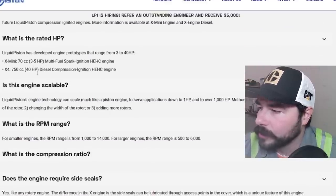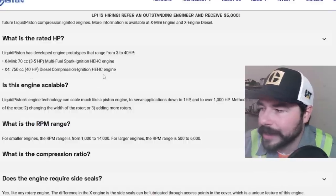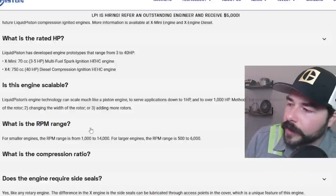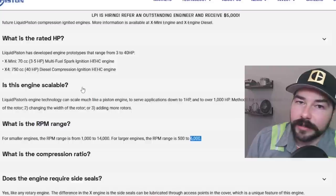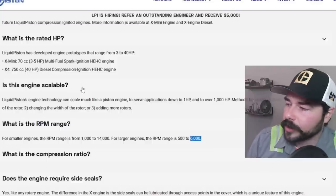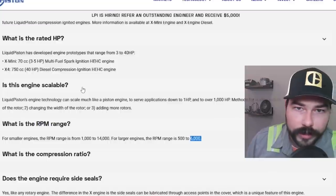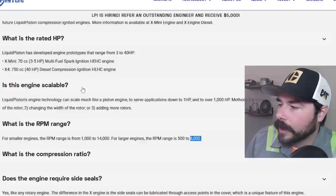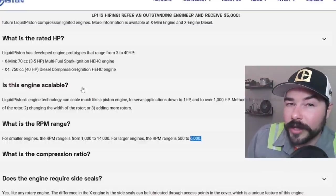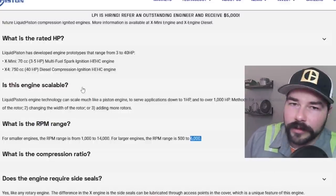What is the rated horsepower? Of the two engines they mostly work with, they have the X-Mini at 3 to 5 horsepower, and the 40 horsepower diesel compression ignition engine. What is the RPM range? For the larger engines the RPM range is 500 to 6,000 — meaning the 40 horsepower diesel would rev up to 6,000, which is way past what most diesels, especially stationary ones, would rev to. You can make more horsepower at higher RPMs, but that generally means much lower torque, which is not conducive to longer lasting operation or pulling heavy loads.